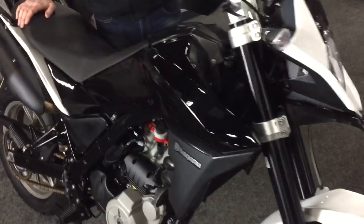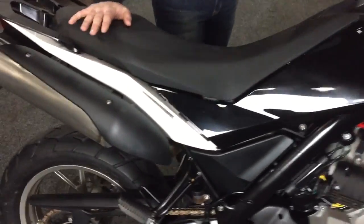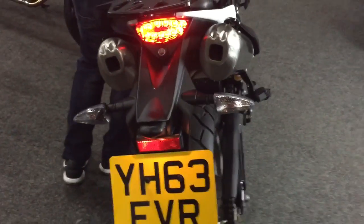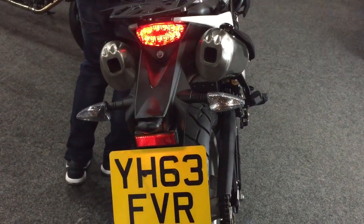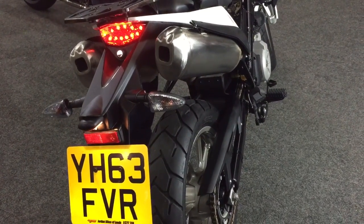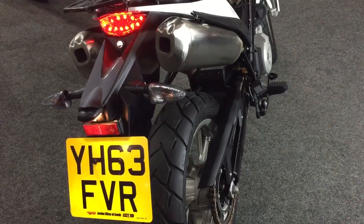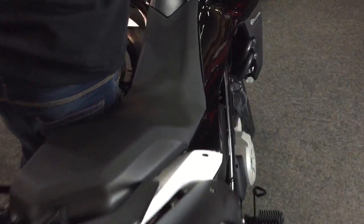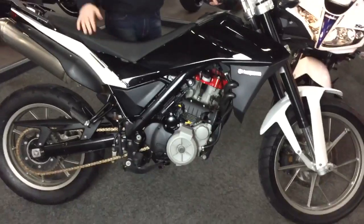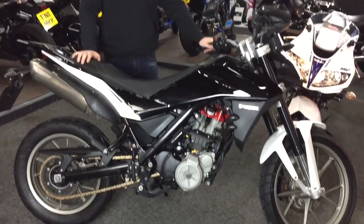Great for a little bit of off-roading. It's got that character about it. Super reliable engine. Also comes with ABS and a little bit of a Scottoiler system on there as well.